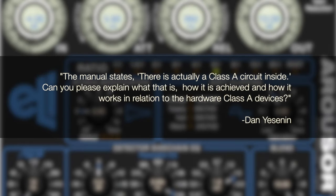Dan says the manual states there is actually a Class A circuit inside — please explain what that is, how it is achieved, and how it works in relation to hardware Class A devices. Originally almost all electronics were Class A, just by the nature of electronic progression. With a single power supply — if you have ground and a plus supply — you usually had to bias the circuit somewhere in between the rails with no signal. That biased point, not at ground, is a Class A circuit.